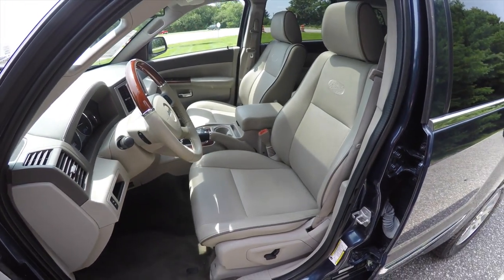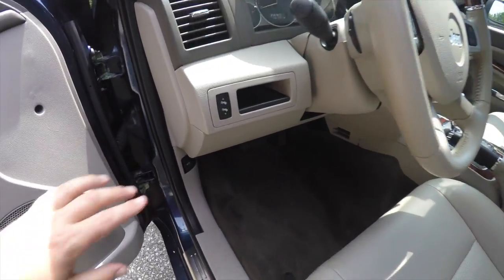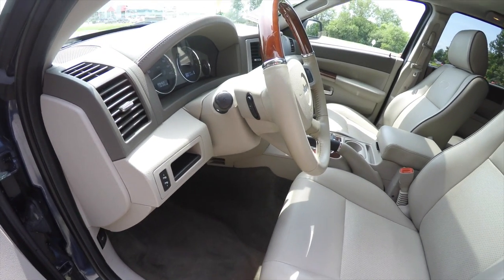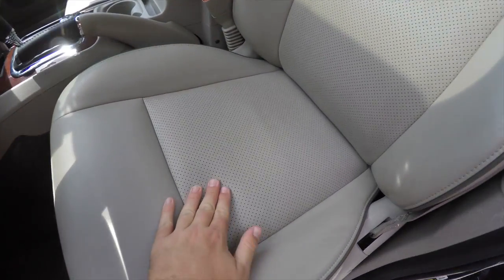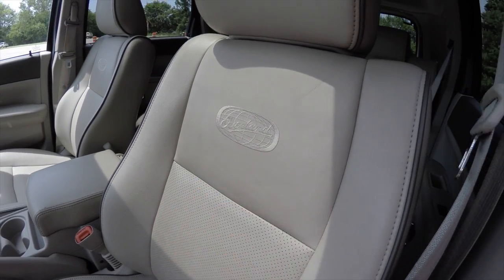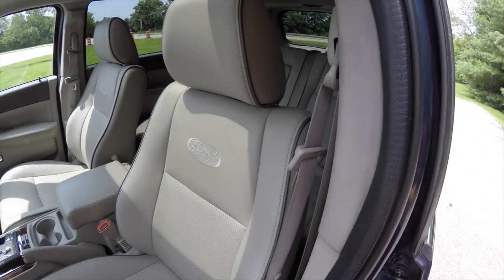The vehicle is equipped with eight-way power driver and passenger seats and adjustable pedals. There is a tilt leather and wood-wrapped steering wheel with audio controls, perforated leather inserts, Overland badging, and dark edge welting on the seats and head restraints.